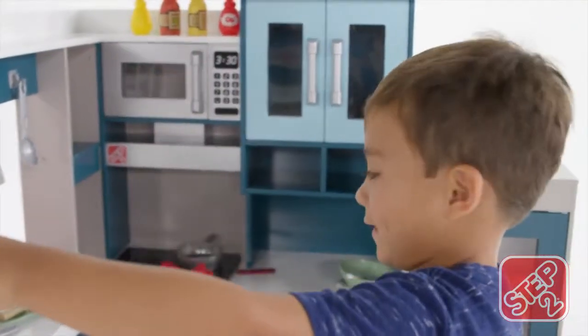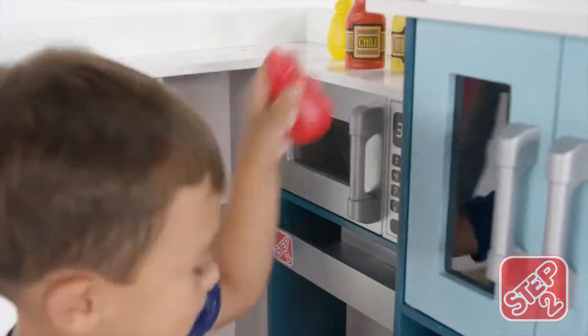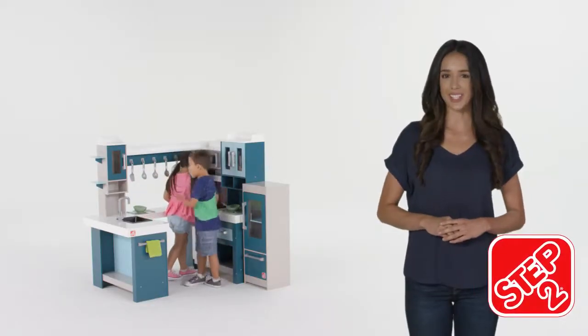The grand walk-in wood kitchen is a play kitchen with all the trimmings. The grand walk-in wood kitchen by Step 2.